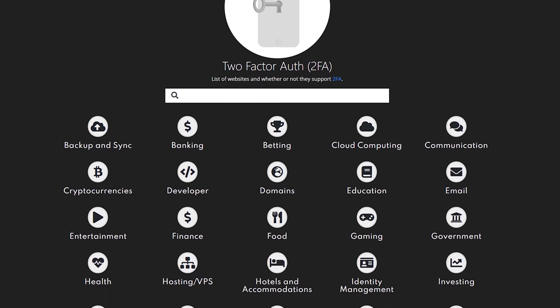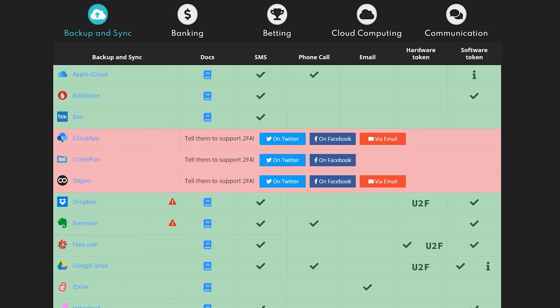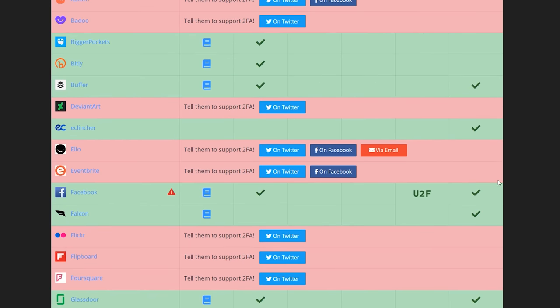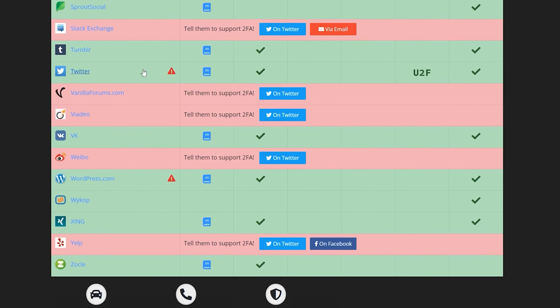I always recommend turning on 2FA if it's available, and it's available on lots of sites now. You can turn on 2FA on your Gmail, your password manager. Twitter just implemented physical hardware tokens for 2FA. Facebook, Instagram, Patreon, Amazon — all sorts of sites. There is a site you can reference called 2FA.directory — I'll link to it in the description. If you're watching on mobile, just click the title and you'll see the description drop down.